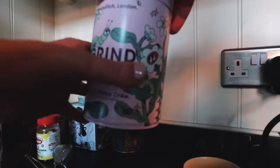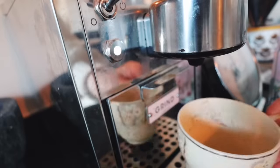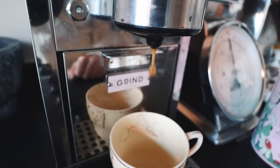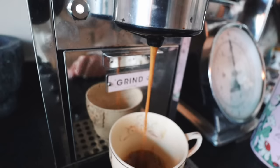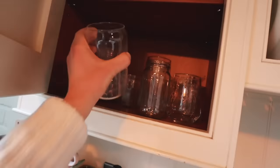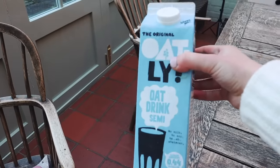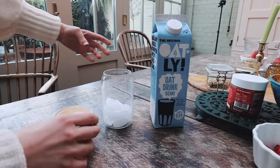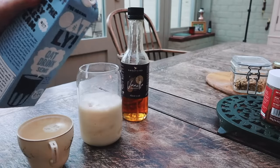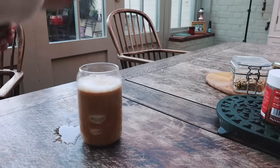Then I got back inside and made myself a coffee. I use one of the compostable Grind pods and put that in the coffee machine. I personally prefer iced coffee — I think it's so much better — so I fill up a cup with ice, then add oat milk and the Sweetbird vanilla syrup.